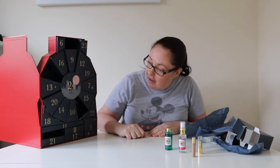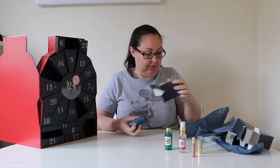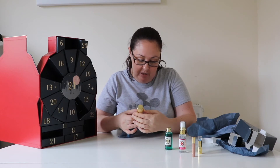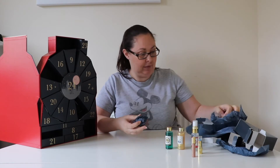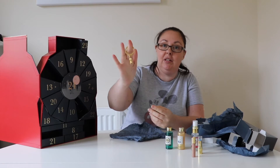Day five — oh, look at that, it's a Hogwarts shimmering bath. Day six — look at that, it's a Hogwarts keychain.